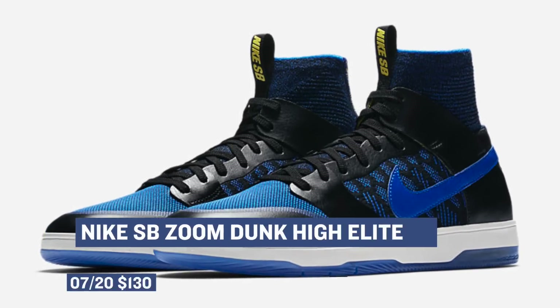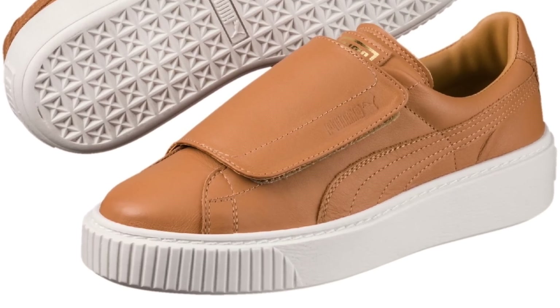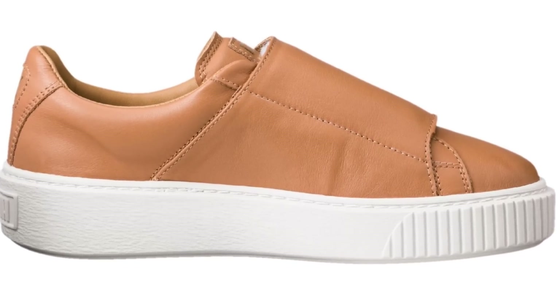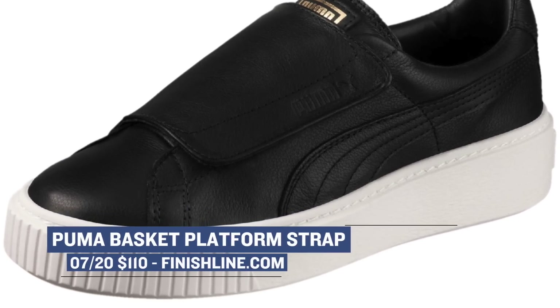On the collaborative tip, Puma is still killing it when it comes to their women's line, and today they dropped two versions of the Puma Basket Platform Strap. One is black, and the other one is apple cinnamon. It's almost like they flipped the suede and made it leather, and then they added a strap across it instead of laces. These are going to cost you $110 and are available right now over at Finish Line.